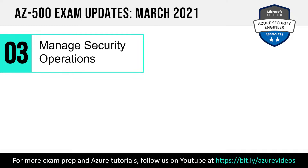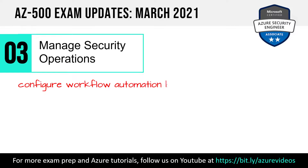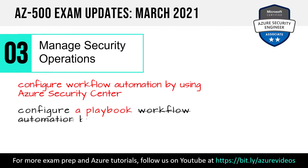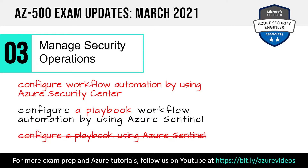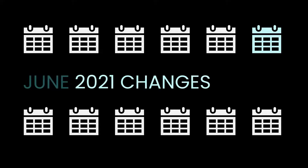In Objective Domain 3 — Manage Security Operations — we saw the addition of Configure Workflow Automation using Azure Security Center, covering automated response in a security context. There was also a minor wording change for Configure a Playbook using Azure Sentinel — essentially nothing new there. Just know you need to be familiar with playbooks in Azure Sentinel, which came into the exam in the November 2020 refresh.